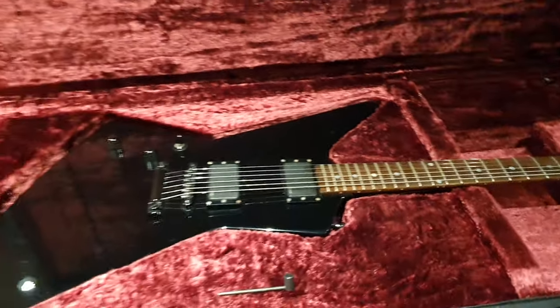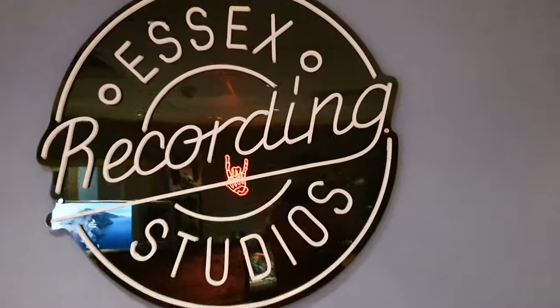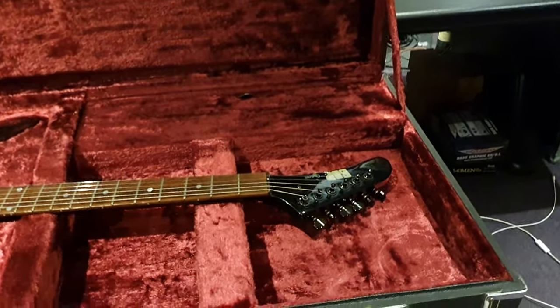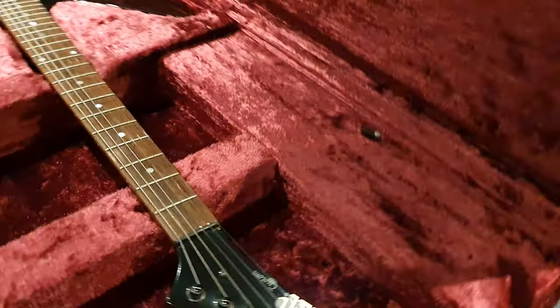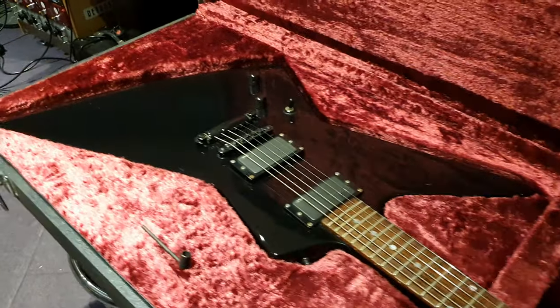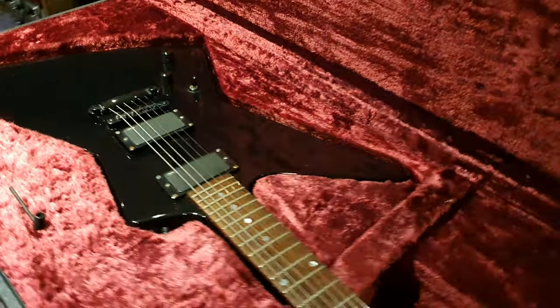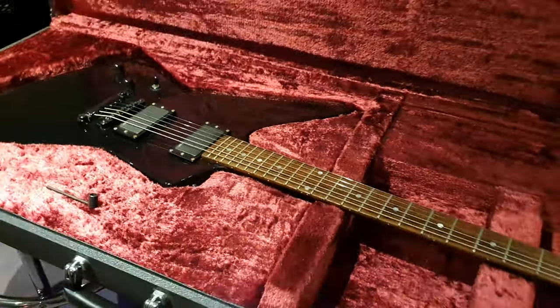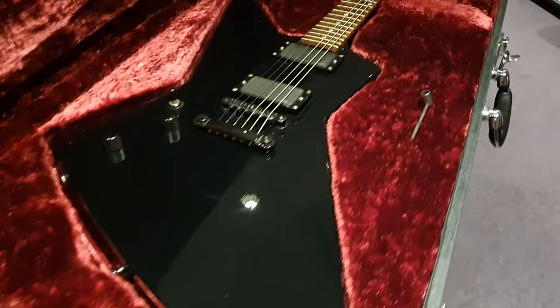If you want this exact guitar, if you want to buy this, it is for sale at EssexRecordingStudios.com. Go to the for sale section, electric guitars — you can even go to ESP brand, you'll see it. You can buy it; it's where our lowest prices are. And if you're an American buyer, you don't have that silly internet sales tax they charge on big websites like Reverb or eBay. However, this will also be on Reverb and eBay if you want it. Also, make sure you follow us on all the socials at EssexRecordingStudios — Instagram, Facebook, Twitter, Twitch, all of it.